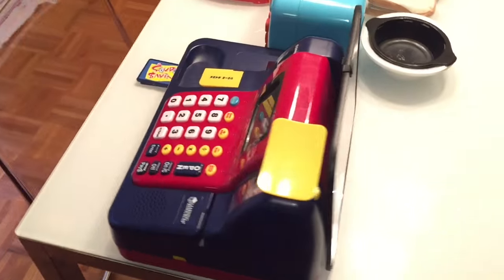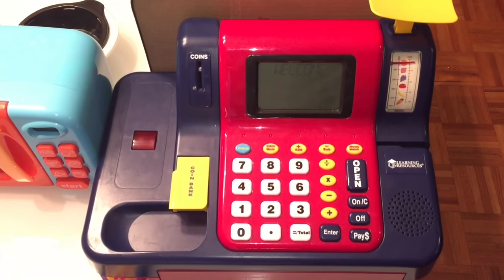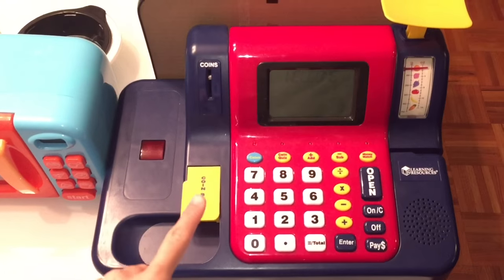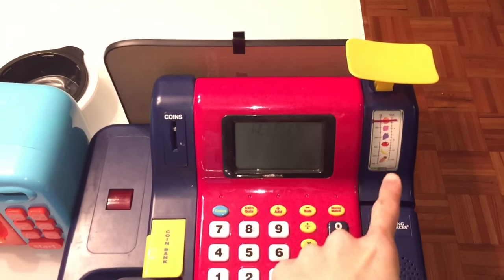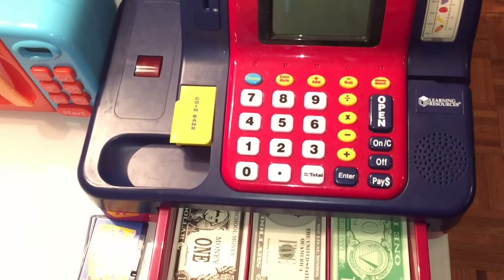Over here we have a cash register from Learning Resources, and it's an excellent cash register. It has a scanner, a coin bank, a little scale where you can weigh the food — you can do all types of things in this cash register. Here's the money.